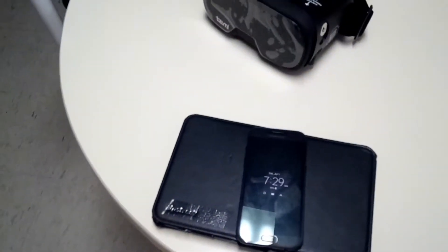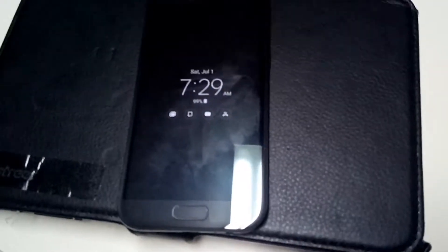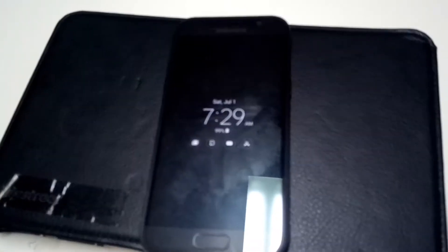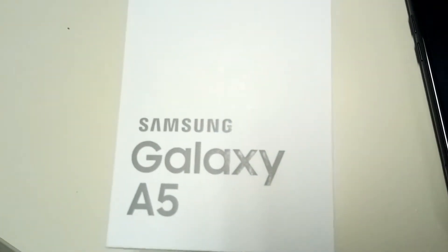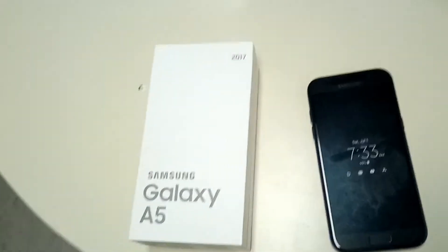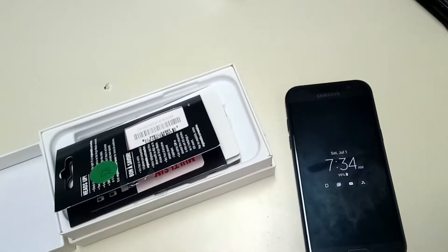Quick little update before the morning vlog — it's gonna be a whole other video. Got a new phone; this is the Samsung Galaxy A5. I'll sort of hide the lid since I have my phone number in there.